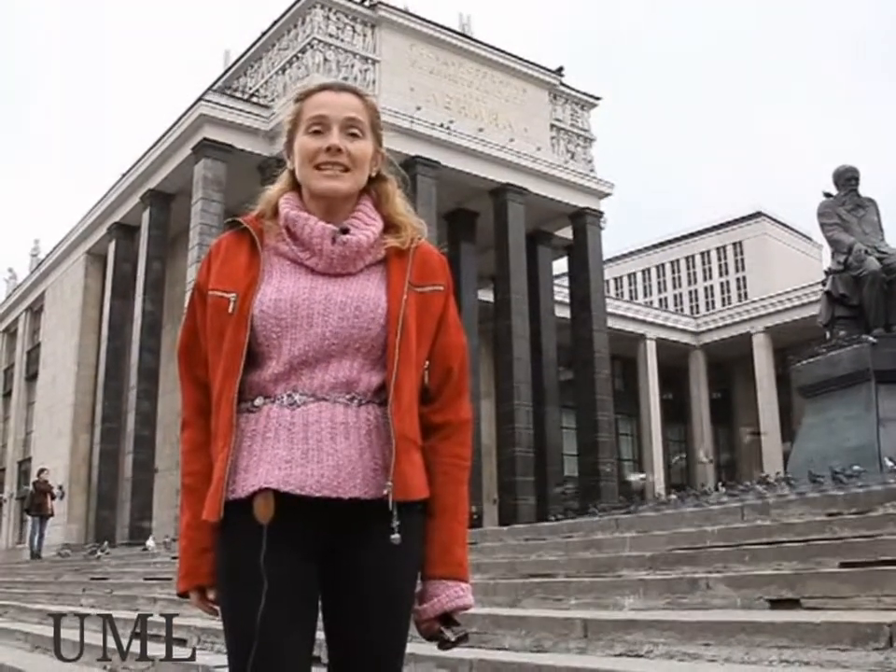The monument in front of it is the Monument of Dostoyevsky. The library started in 1831 in St. Petersburg. It happened more than 150 years ago.